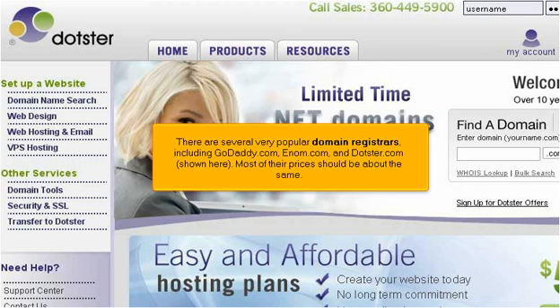There are several very popular domain registrars, including godaddy.com, enom.com, and dotster.com, shown here. Most of their prices should be about the same.